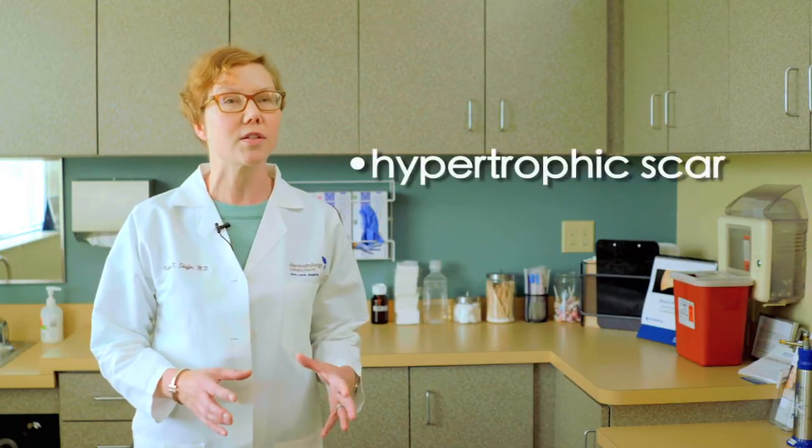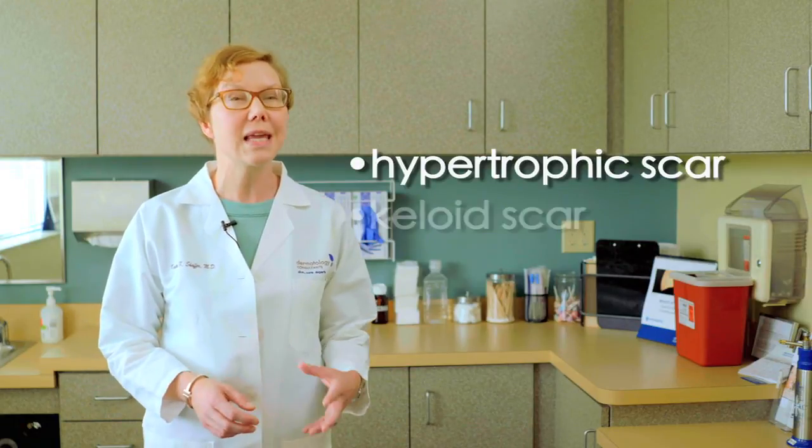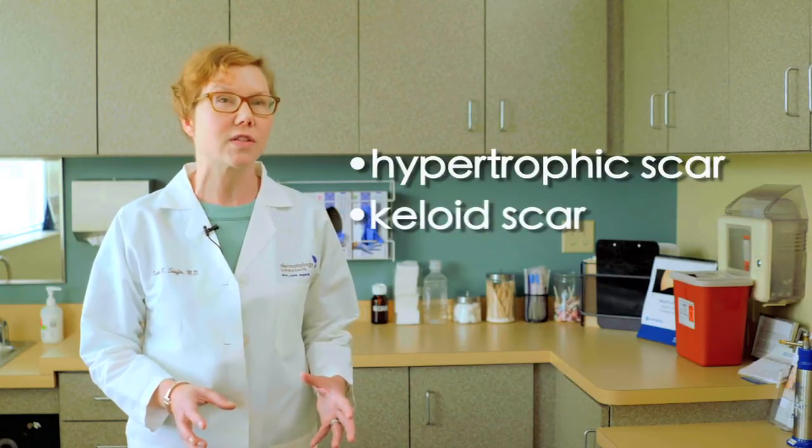Unfortunately, sometimes our body puts in either too much scar tissue or too little. When our body produces excess scar tissue, that's either called a hypertrophic scar when that scar tissue is within the injury site, or a keloid scar if that scar tissue is going beyond the initial site of injury. Hypertrophic and keloid type scars can be very uncomfortable — they can itch and they can burn.